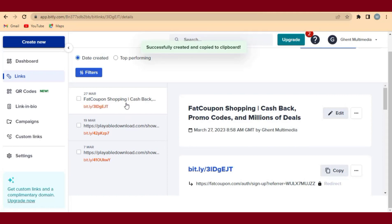Bitly will create a short link for us. You can see the short link right here — 'Fat Coupon shopping cashback promo code.' This is our short link that has been generated. Come here and click Copy to copy the short link given to you from Bitly. We've copied the link.